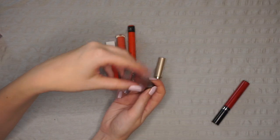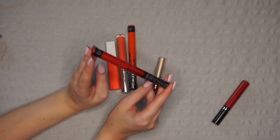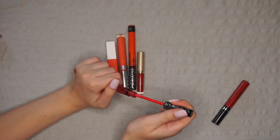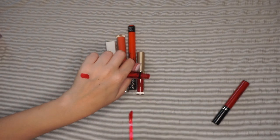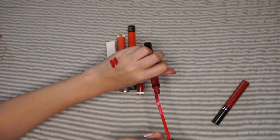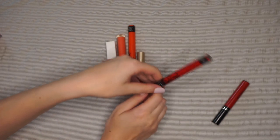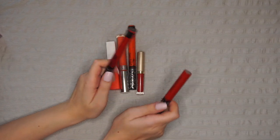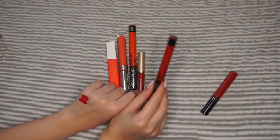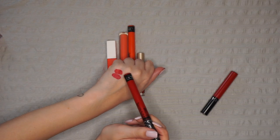However, this one — which is the shade Outlaw from Kat Von D, or KVD Beauty as they're now called — I think is a bit deeper and I don't love it as much. It's definitely more like strawberry and slightly deeper. I know that if I'm going to reach for a red, I'm definitely going to pick the Sephora one over this one. So because of that, Outlaw is going to be decluttered, and the 01 from Sephora Collection is going to stay.